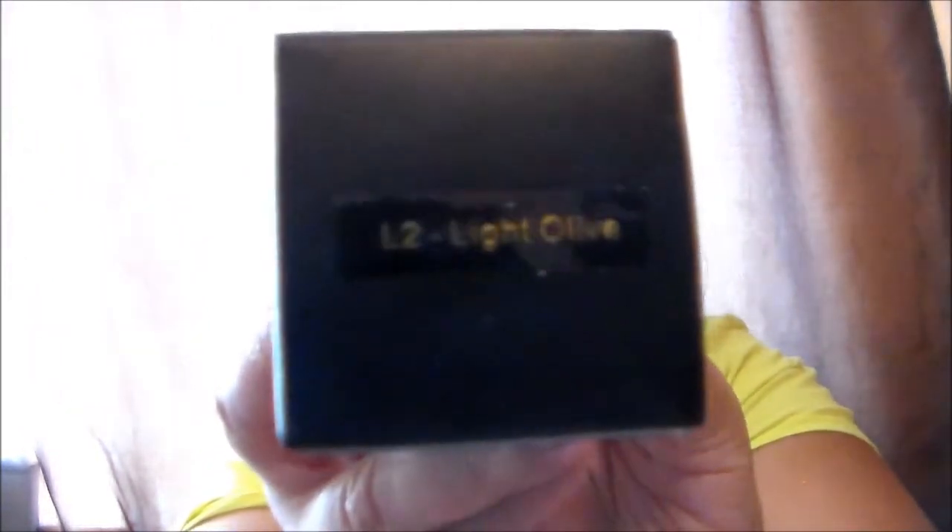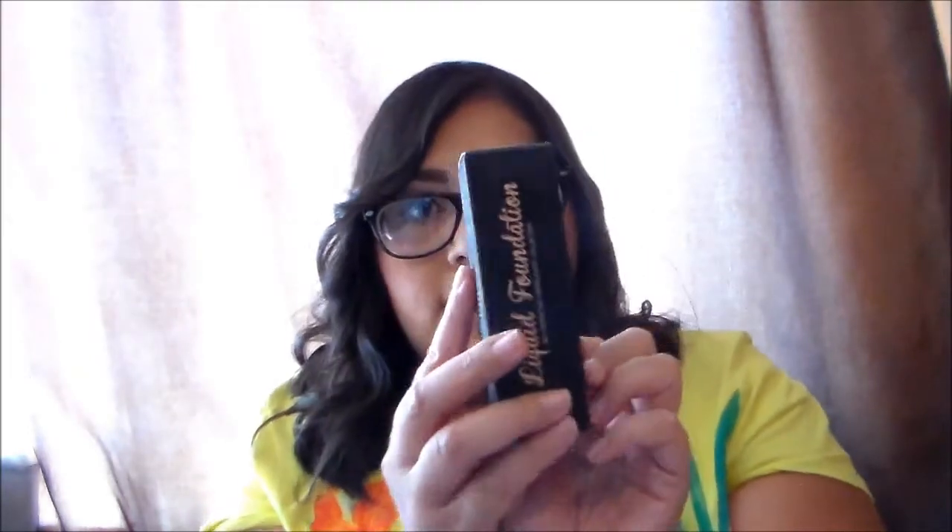So I've got five foundations. The first one I'm going to show you is Light Olive — it's L2. There it is. This is the packaging: liquid foundation by BH Cosmetics. If you guys watch my channel a lot, you know I love BH Cosmetics. I love all their products, they're really good quality. So this is the Light Olive — that's what that looks like.